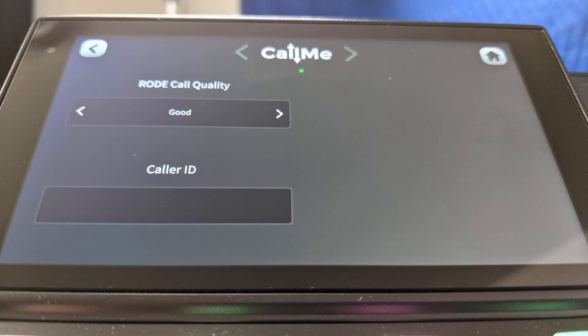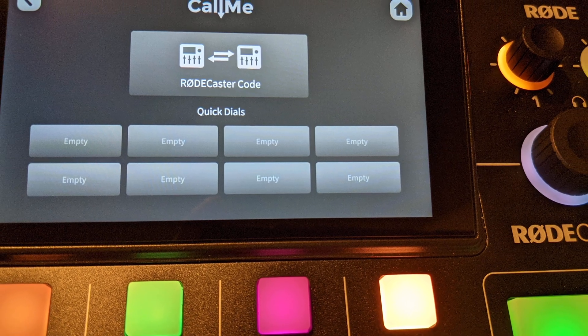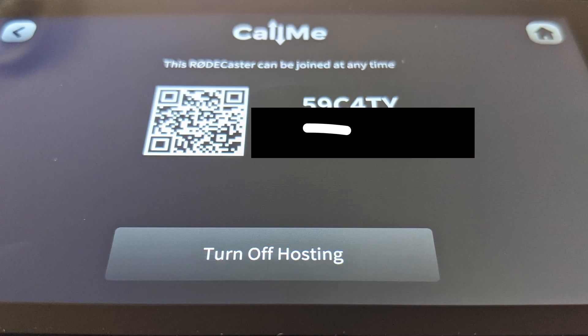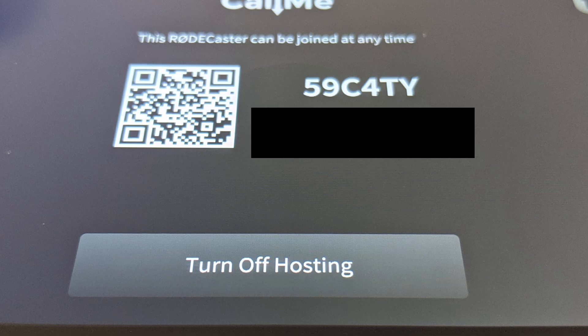If you have it configured correctly, it's going to say 'ready, make a call.' There's also an advanced button that allows you to cycle from good to excellent Rode Call Me quality and also shows caller ID. You can also assign another Rodecaster's Call Me code as a quick access on a smart pad on your device, or you can load up to eight quick dials under the 'ready, make a call' menu. If someone has your code and keeps trying to call you and you want it to stop, it's as simple as turning hosting off and then back on, which will generate a new code.